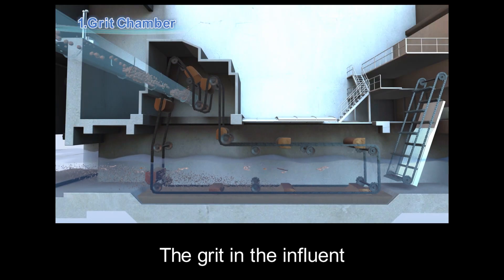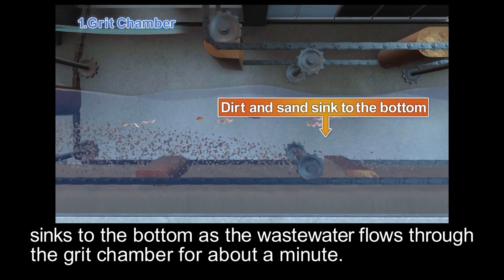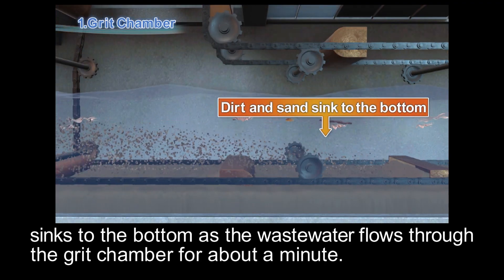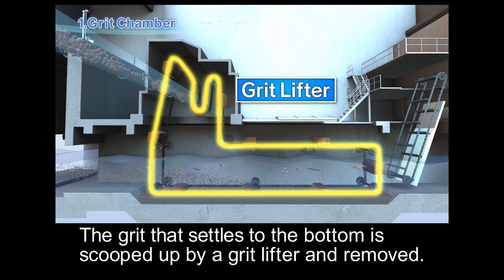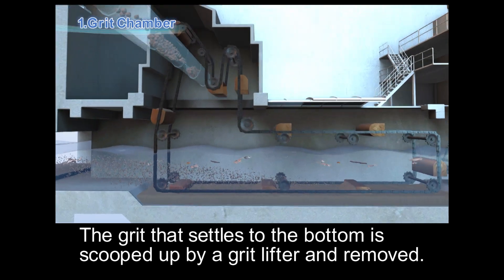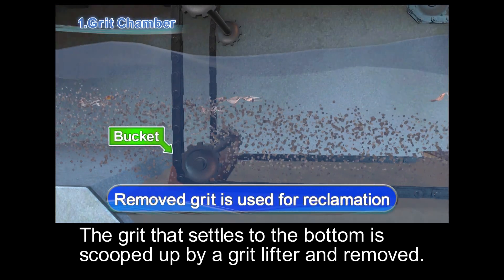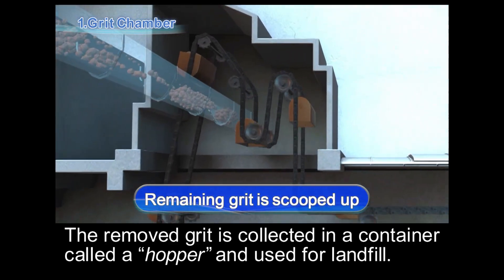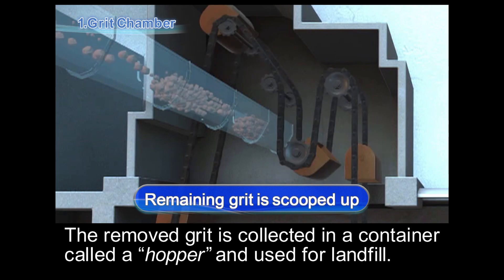The grit in the influent sinks to the bottom as the wastewater flows through the grit chamber for about a minute. The grit that settles at the bottom is scooped up by a grit lifter and removed. The removed grit is collected in a container called a hopper, and used for landfill.